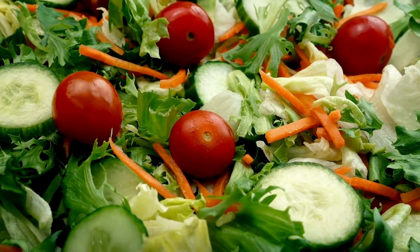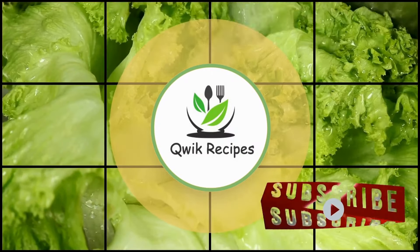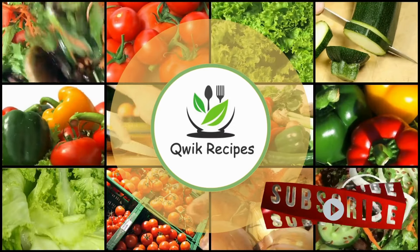So what are you waiting for? Make a salad of your choice, use all the ingredients that you like, and add a seasoning of your choice. If you like the video, please share, comment, and subscribe.